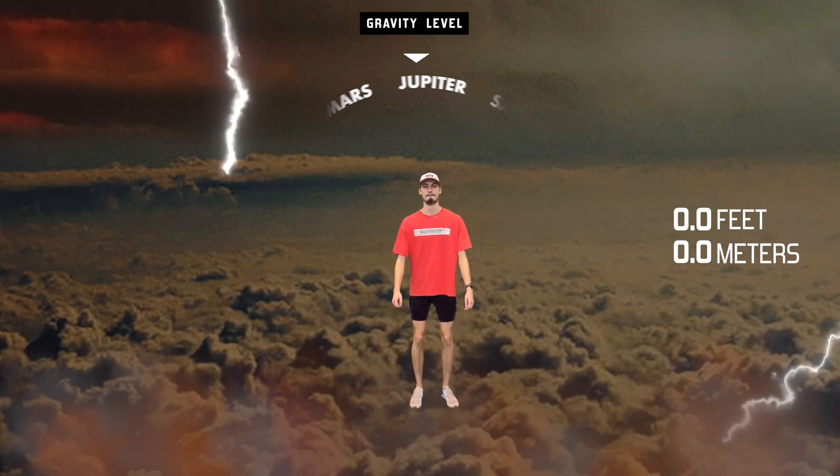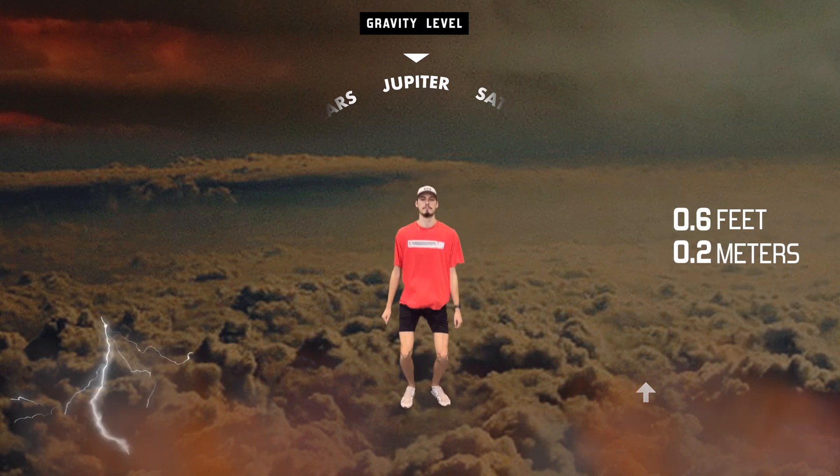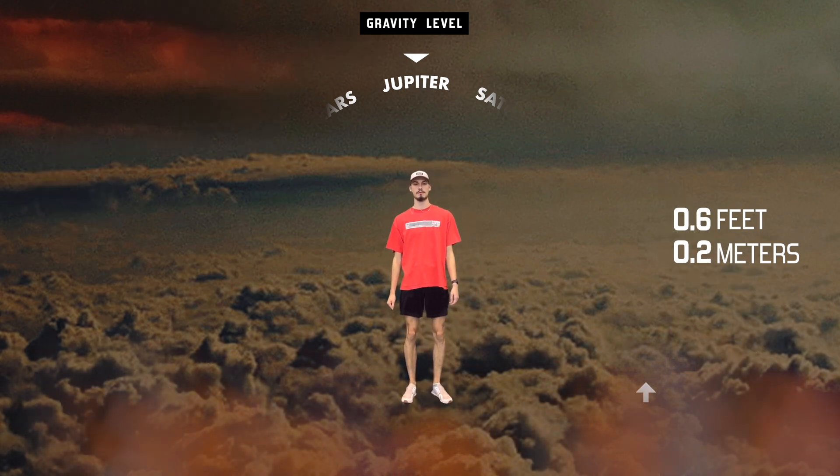What causes gravity is the attraction of two objects to each other, and that strength of attraction is totally dependent on how much stuff you have. Jupiter just has a lot of stuff — it's the largest planet. So you have a lot of stuff compared to Earth, and the gravity is a lot stronger. I tried to make it look like what it would be like to jump on Jupiter, but Jupiter is a gaseous planet with no surface — so you'd literally be floating on the clouds.